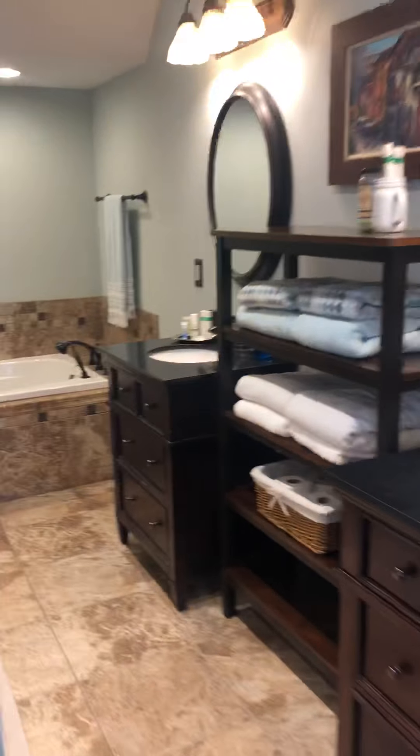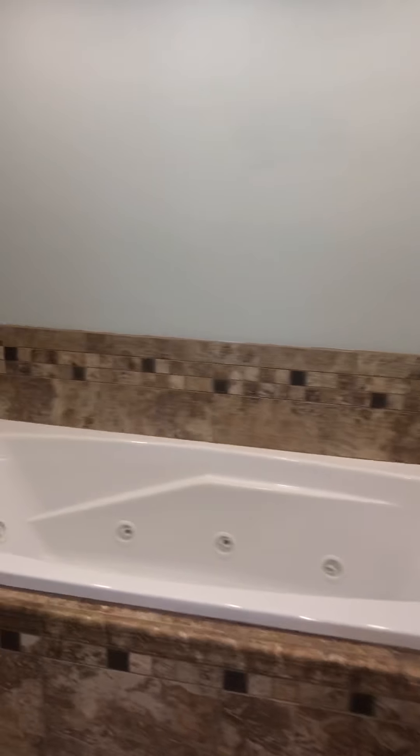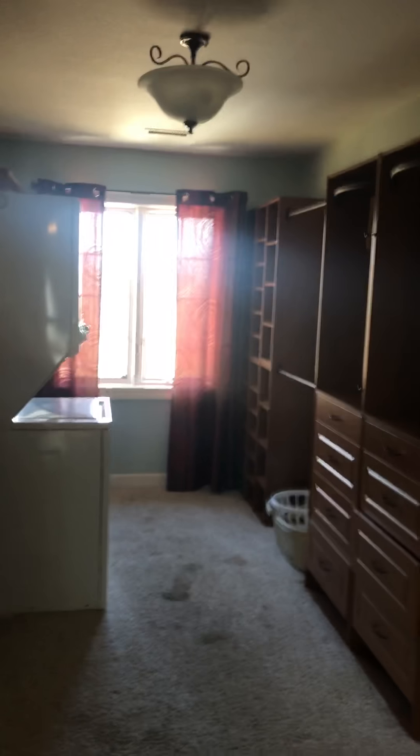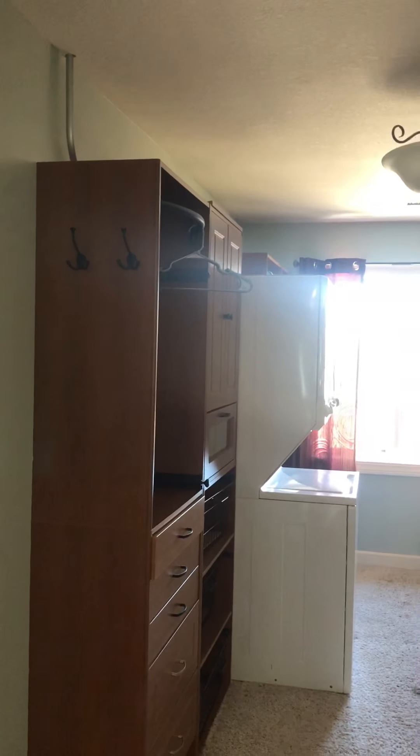En suite master bathroom — double sinks, large whirlpool tub, and then a shower if you like showers. Then right through here in the bedroom is a huge closet, lots of drawers, closet space, and washer and dryer — so a second washer and dryer right in the master bedroom.